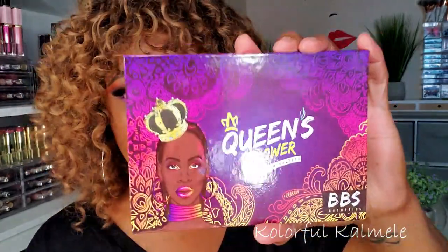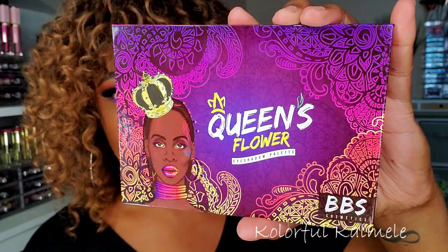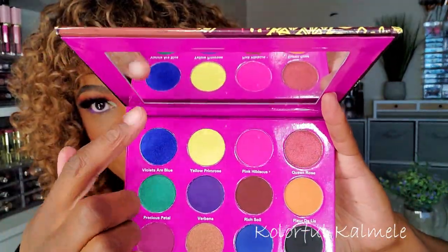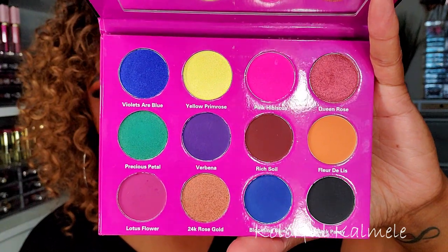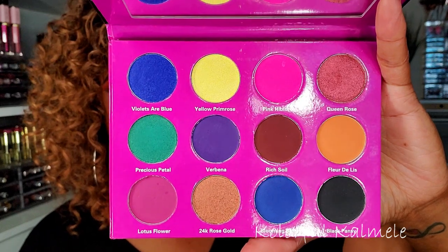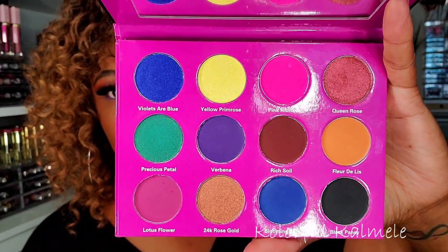I got a few palettes — this one is from BBS Cosmetics. I think my girl Lili told me about this brand. This is the Queen's Flower palette. Look at that artwork on there — really pretty coloring. This one is cruelty free and there is a mirror inside.